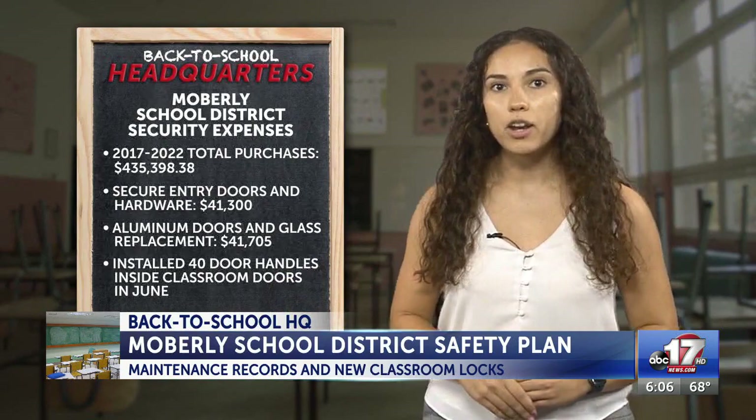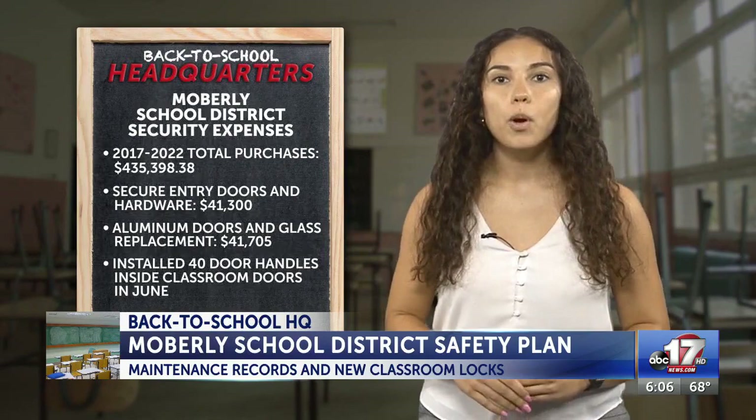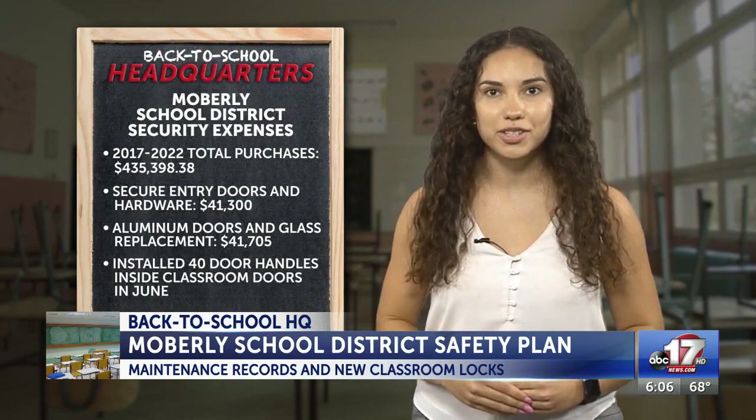Those upgrades include more than $41,000 spent on better security doors with new lock and key system, which controls entry and access, and more than $41,000 spent on aluminum door and glass replacements. Moberly School District also installed around 40 door handles inside classrooms this summer, and teachers requested these door handles to be able to shut their doors quickly in an emergency.